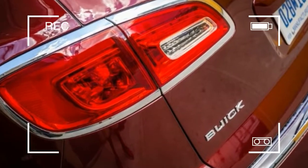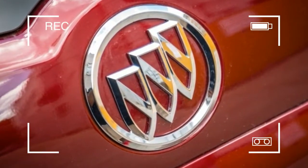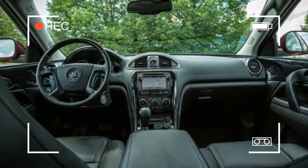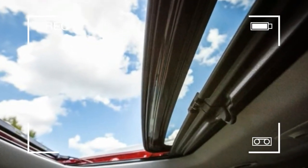A good-looking SUV for family use, the Enclave has aged well, as expected when it was introduced. Classy on the outside, it's roomy and comfortable inside, especially when fitted with captain's chairs in the second row. Material quality excels within the cabin.